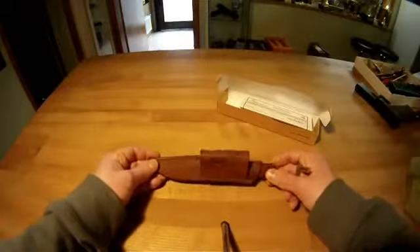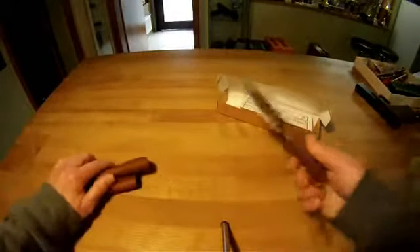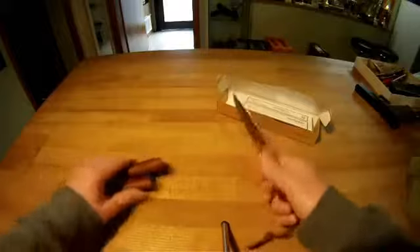It's a small knife made of good quality sandwich steel, made in France, and the leather is all...